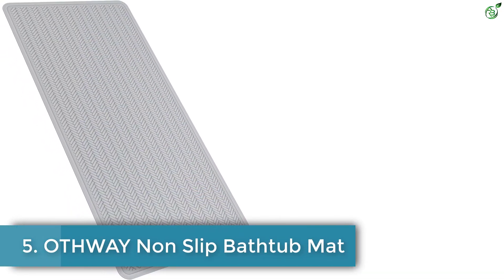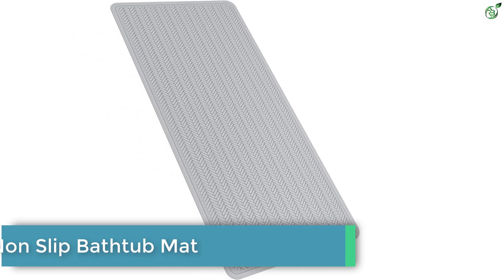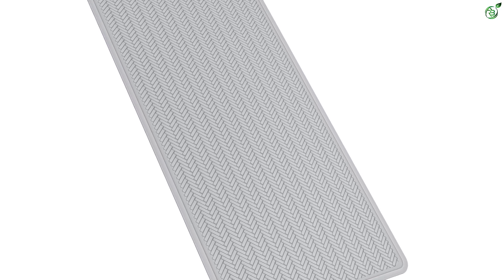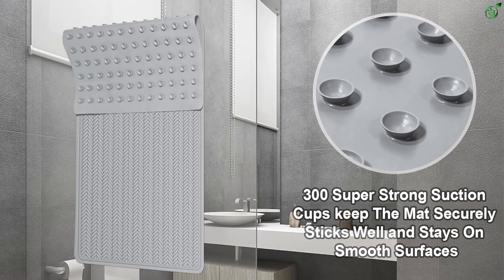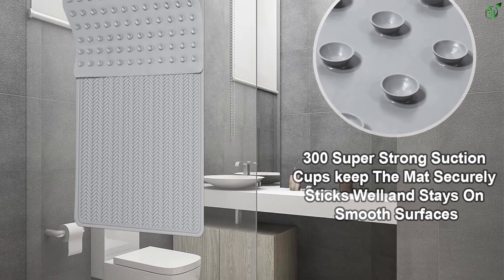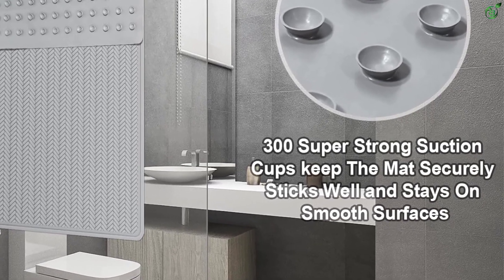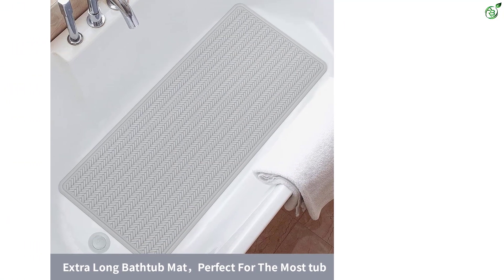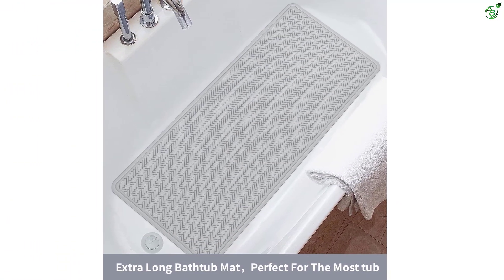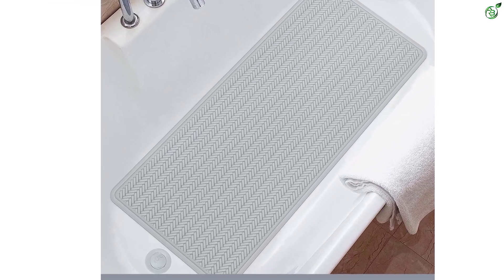Number 5: OTHWAY non-slip bathtub mat. Introducing the OTHWAY bathtub mat, a non-slip rubber bath mat designed with safety in mind. Weighing 2.73 pounds, it provides a superior hold with 332 suction cups, making it one pound heavier than other bathtub mats. This heavy-duty mat offers enhanced fixation on smooth surfaces, ensuring the safety of your kids and babies during bath time. With a size of 36.2 by 16.9 inches, it provides ample coverage for better protection and safety.